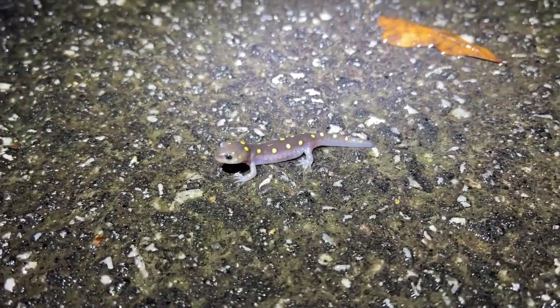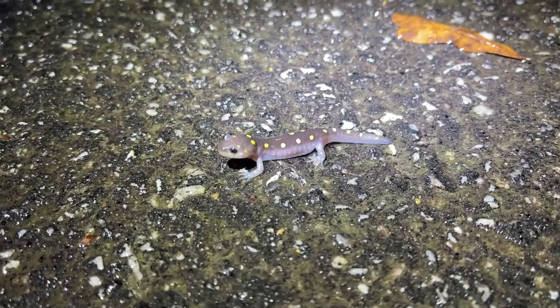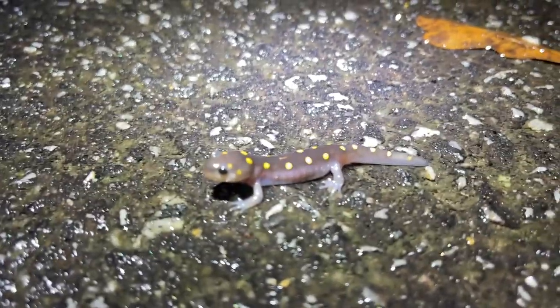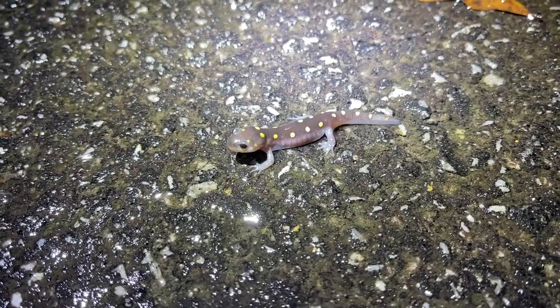If you had told me our first ambystomid of the night was going to be a spotted salamander rather than a marbled, I probably would have called you crazy — but there we go. Nice little yearling, or around six-month-old, spotted salamander. This guy looks kind of silly — he hasn't really grown into his proportions yet. His tail is really short and stubby and he's got a big old head on him. A nice little metamorph spotted salamander is our first ambystomid of the night.